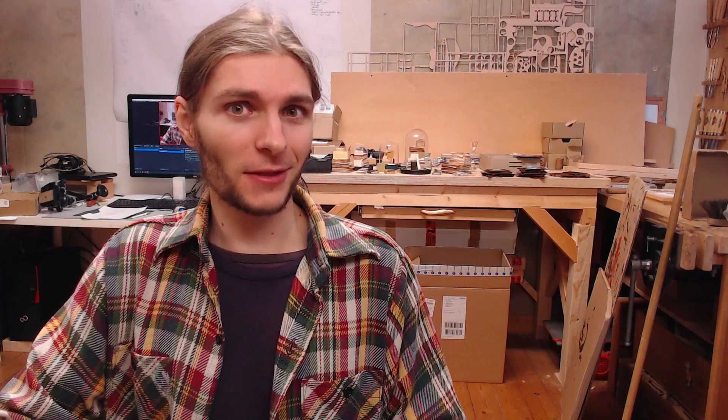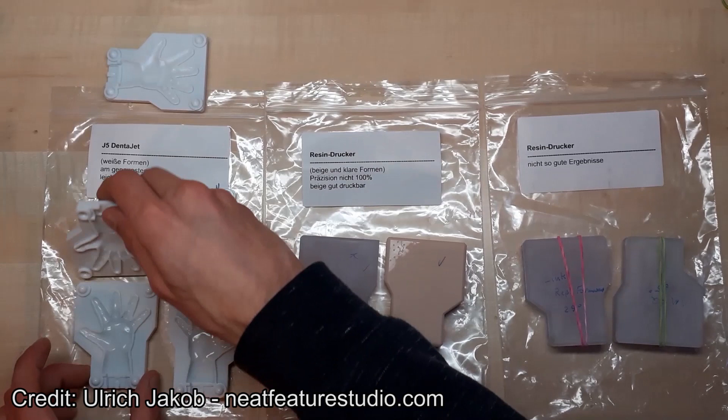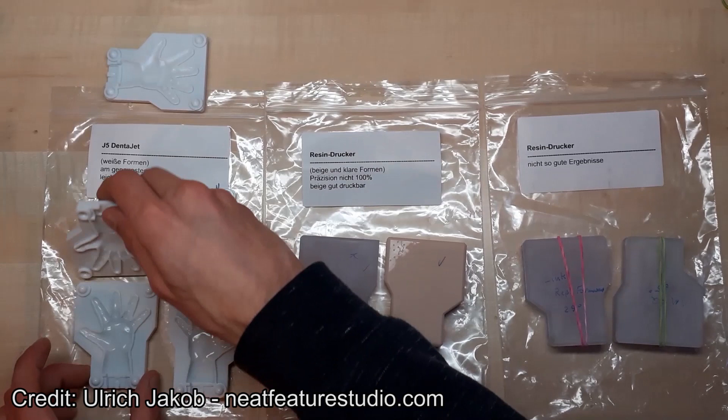Last month I briefly mentioned that we were having problems with our 3D printing for the molds for the next human character. Luckily, one of our Patreon supporters, Thomas Meissner, reached out to us. He usually works with industrial 3D printing to create prostheses for teeth, which is quite amazing — I didn't know that was possible nowadays. He offered his help to create some molds for us, which is really amazing.